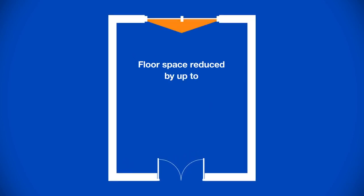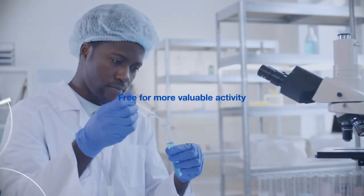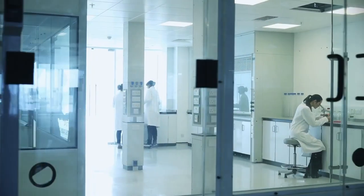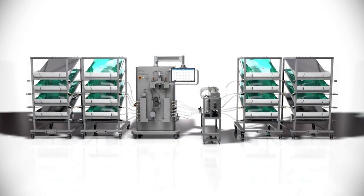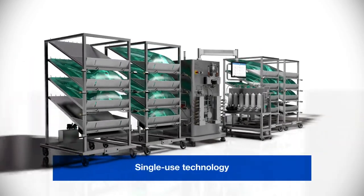With the volume of buffer for preparation, hold, and storage greatly reduced, the floor space required can be reduced by up to 75%, allowing these areas to be repurposed for more value-added activities and increasing specific productivity and plant utilization.